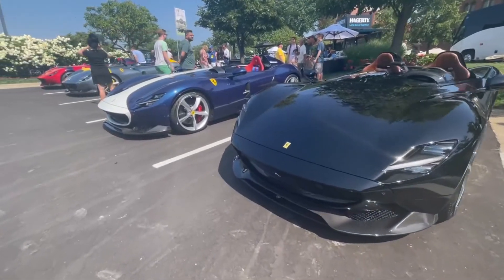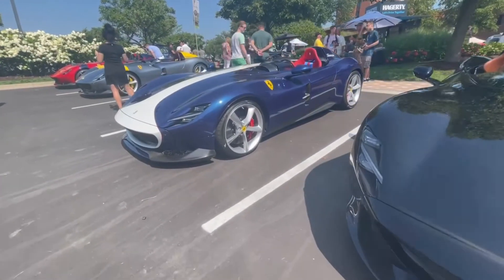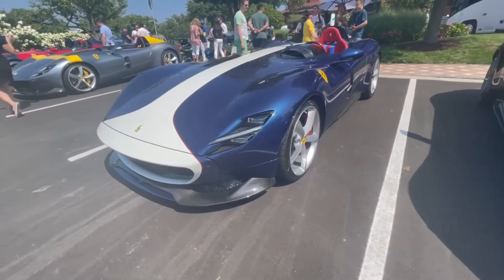On July 25th, 2021, I attended the Concours d'Elegance of America Car Show in Plymouth, Michigan.